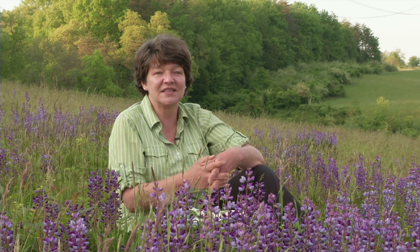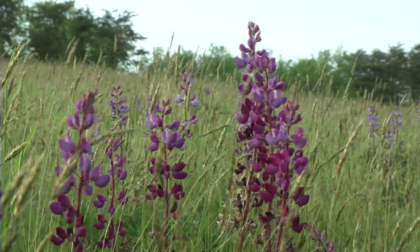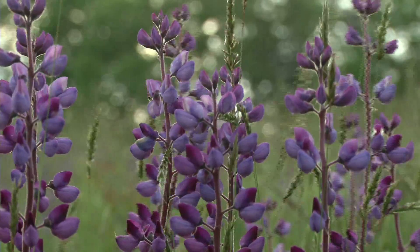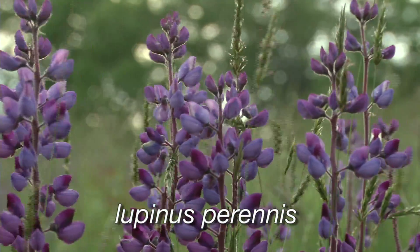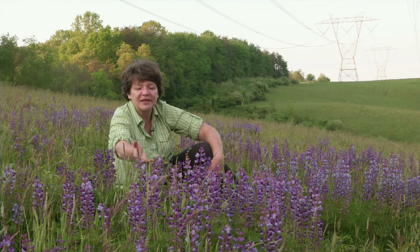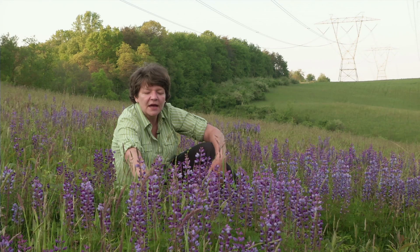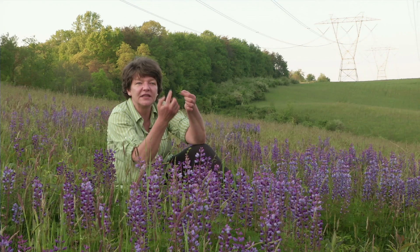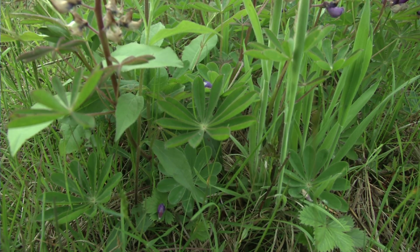The Botanical Garden has been monitoring the lupins each year since then, and each year they get healthier and healthier. The lupin is a perennial wildflower. The common name of our lupin is the sundial lupin — Lupinus perennis — and it's a member of the pea or bean family. Within that entire family, only the lupins have this really unique leaf with a whorl of leaflets that looks like a sundial or a clock.